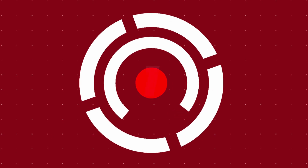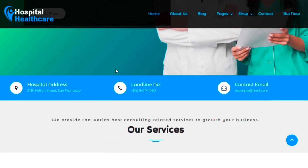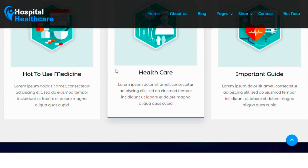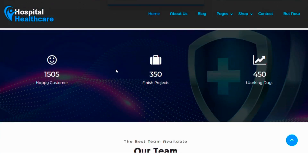Number one: Hospital Healthcare. Hospital Healthcare is a responsive and fully customizable theme designed for medical and hospital websites. It's perfect for hospitals, doctors, clinics, health centers, medical stores and various health services.